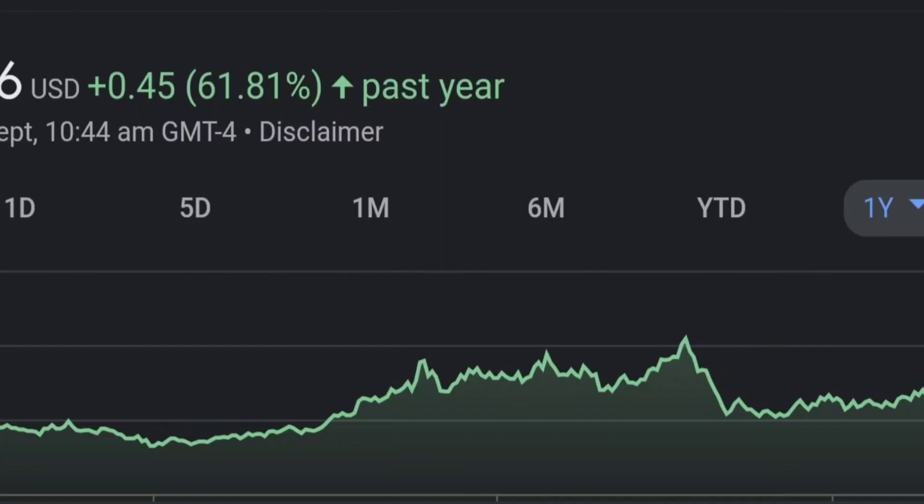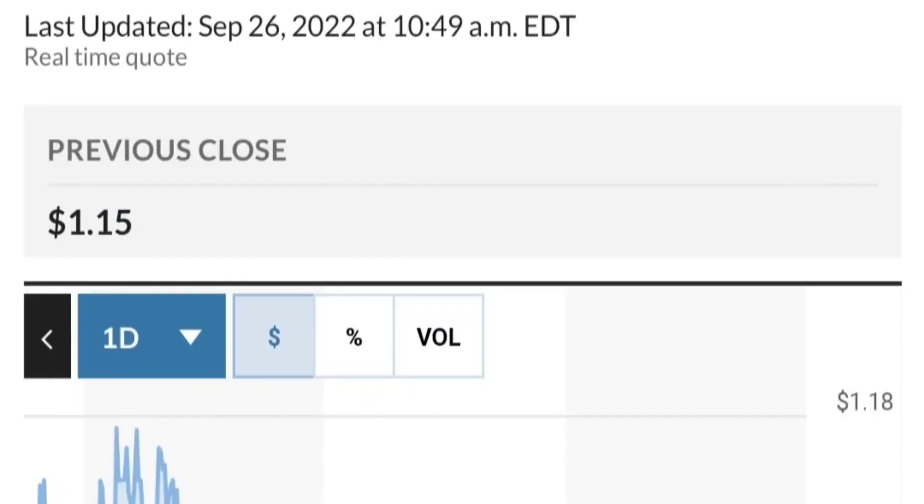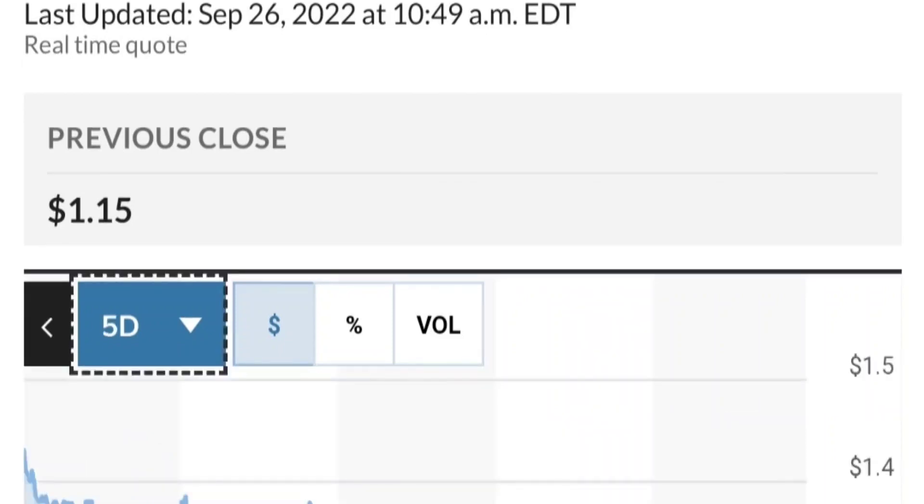On the daily, it's still in an uptrend and still within this symmetrical triangle. As you can see, so far it is respecting this yellow trend line. But if it breaks below here — if it breaks below 1.50 for the next two days — I would be concerned. If you are in a position, I would probably close the position. I got into the trade this morning at 1.51, and right now it's at 1.53, so I'm watching closely.